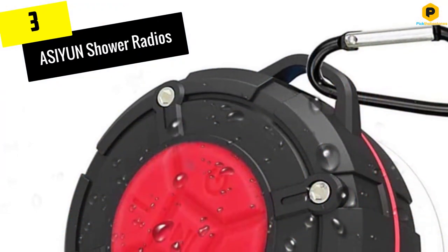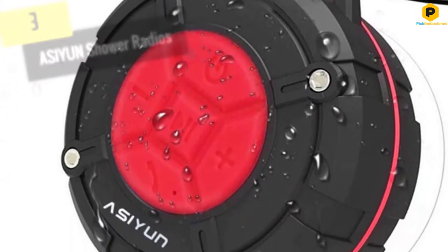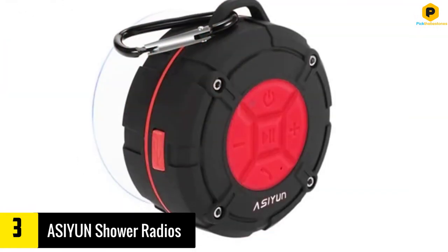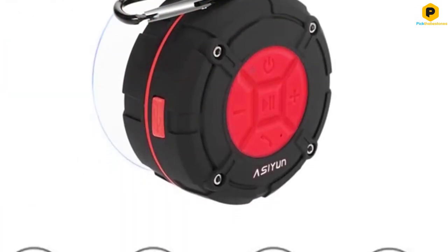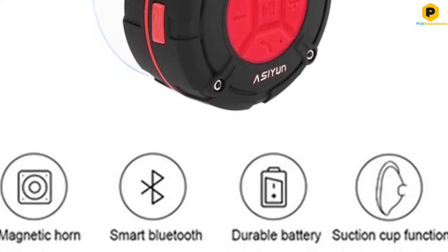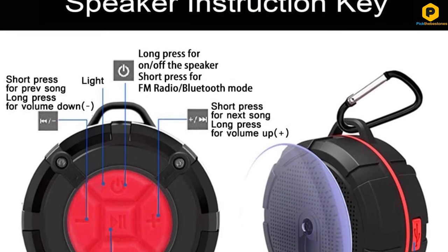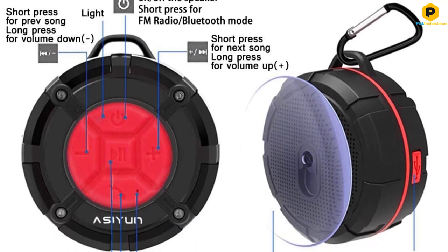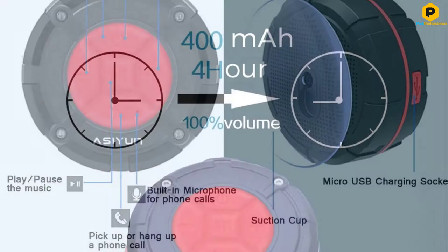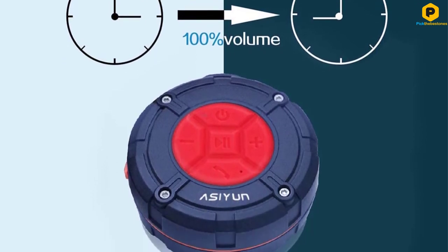At number 3, we have the ASIYUN Shower Radios. This model capitalizes on the shortcoming of the Bass PAL model and is designed to produce very loud HD sounds. It has a solid built-in speaker that ensures excellent audio quality over the long term. It is an inexpensive bathroom radio, but it offers essential features in everyday life. This model has a waterproof design, which allows you to use it in the shower or any other place exposed to splashing water.